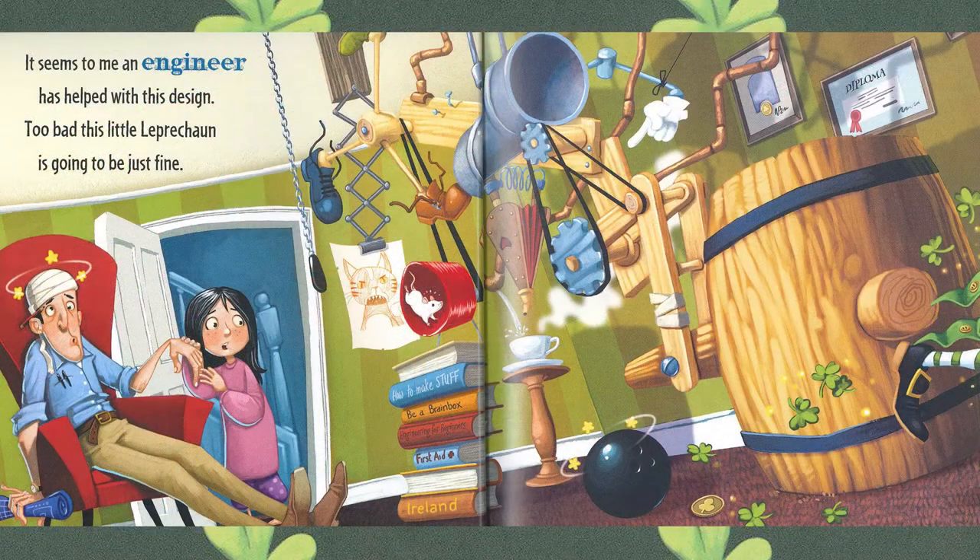It seems to me an engineer has helped with this design. Too bad this little leprechaun is going to be just fine. Uh oh, it looks like Dad made a terrific trap but caught himself — he knocked himself on the head with that bowling ball, not the leprechaun.